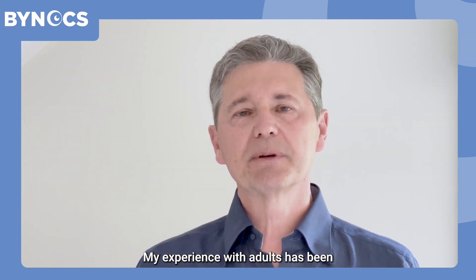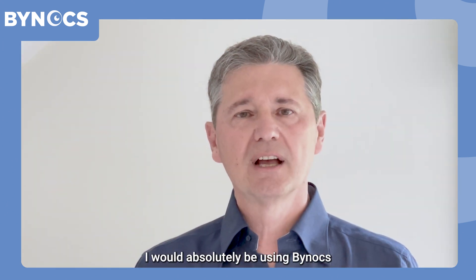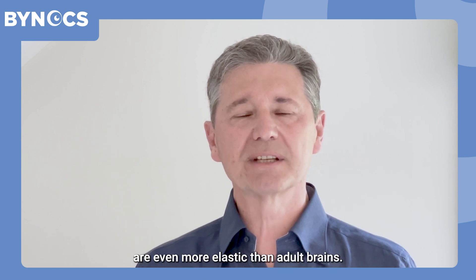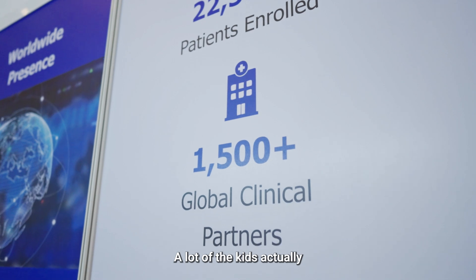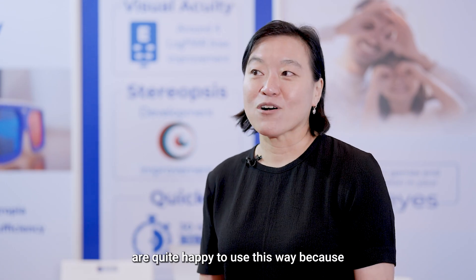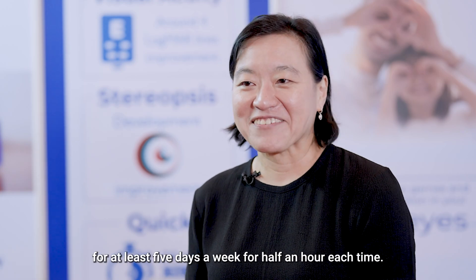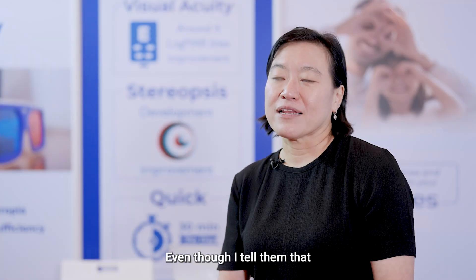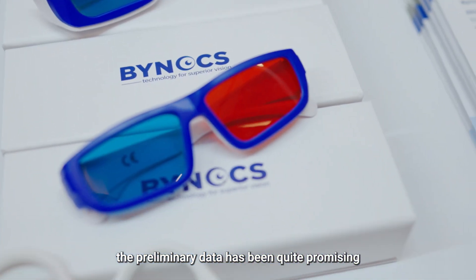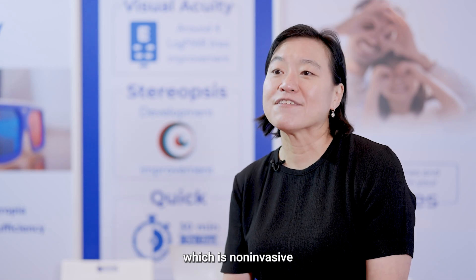My experience with adults has been nothing short of amazing. If I were treating children, I would absolutely be using Binox, for the simple reason that children's brains are even more elastic than adult brains. A lot of kids are quite happy to use this because they have a legitimate excuse to play games at least five days a week for half an hour each time. Even though we are still waiting for very good long-term data, the preliminary data has been quite promising, and patients are willing to try this non-invasive therapy from the comfort of their home.